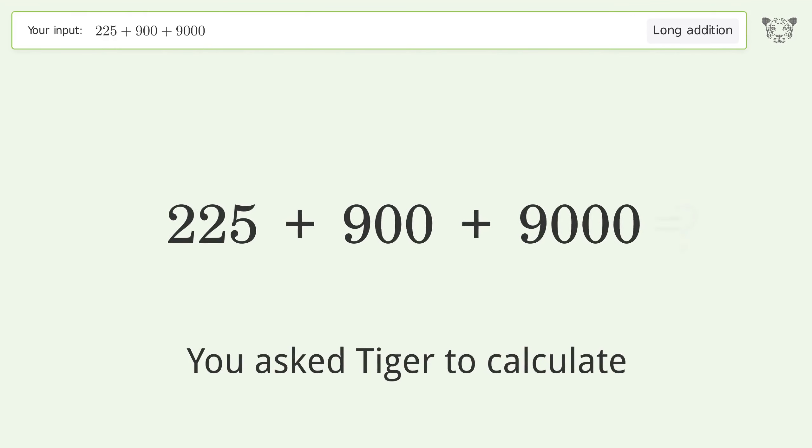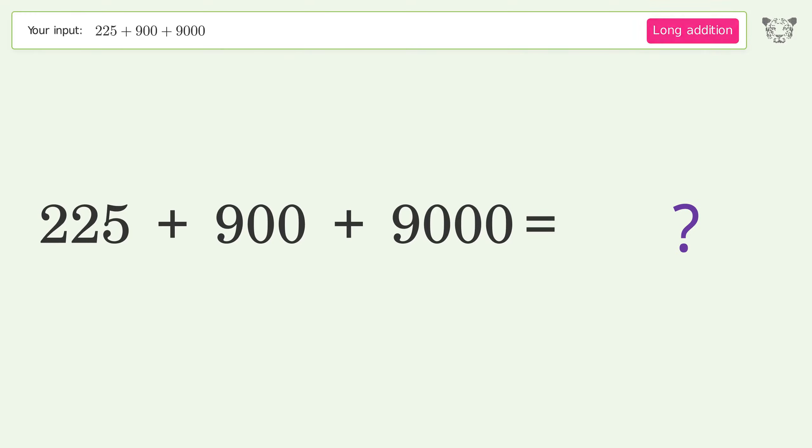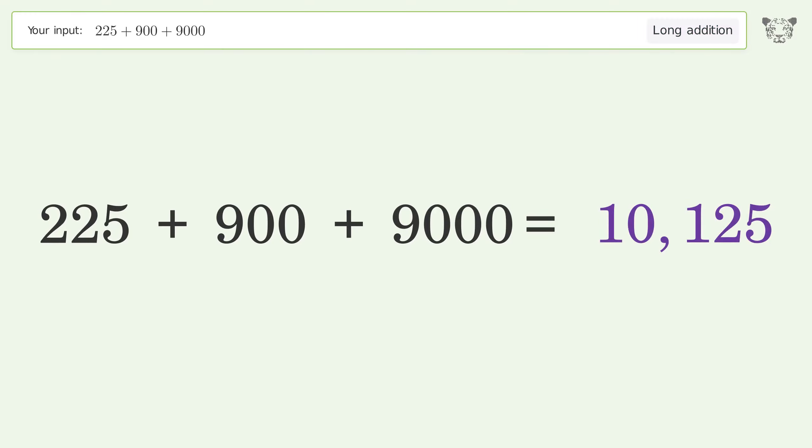You asked Tiger to calculate. This deals with long addition. The final result is 10,125.